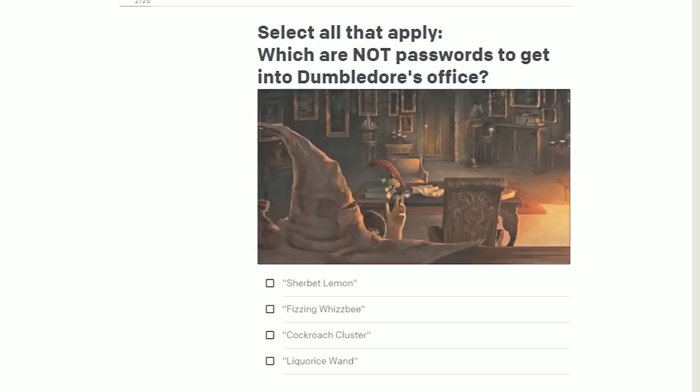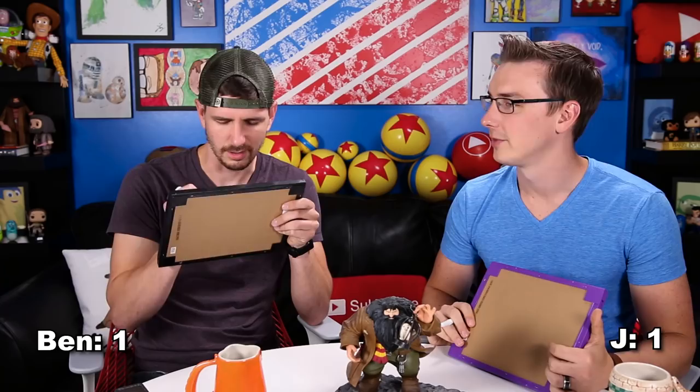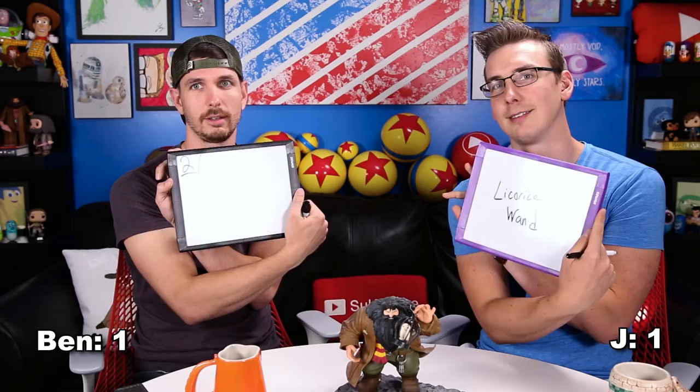Question number two: Which are not passwords to get into Dumbledore's office? Cockroach Cluster, Licorice Wand, Sherbrook Lemon, and Fizzing Wisby. This is weird that we have to get the multiple choices by nature of the question. Three, two, one. It's a Licorice Wand. That's correct. I like how you were unsure how to spell 'licorice.' That's how it's spelled in wizards.